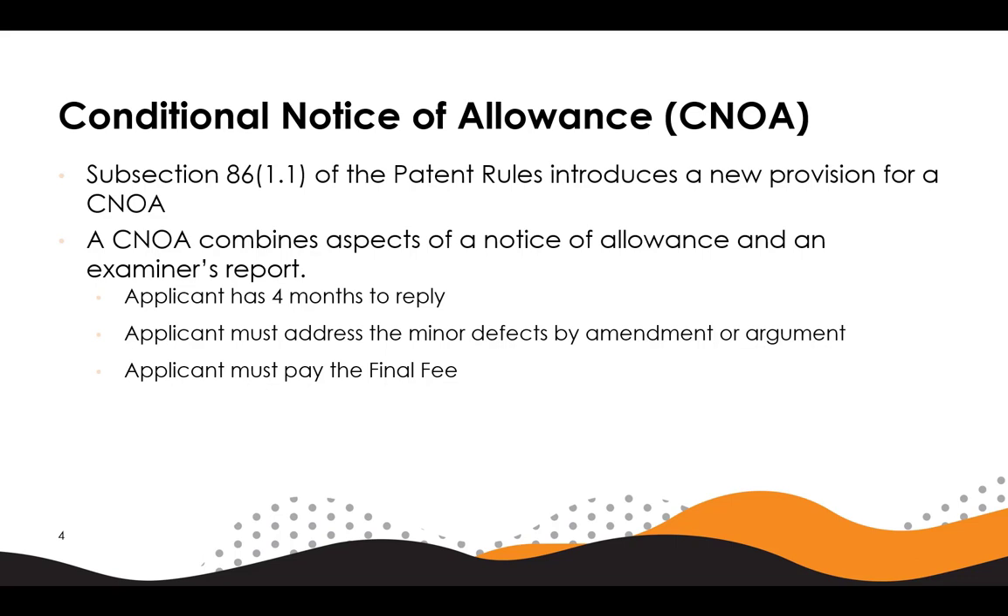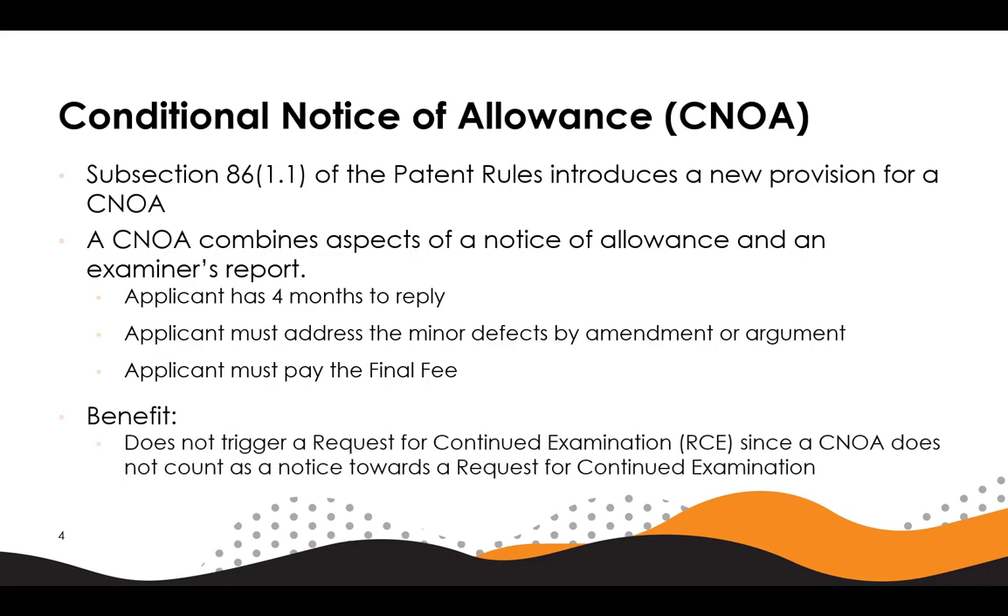For a compliant response to a CNOA, an applicant must reply within four months, they must address the minor defects raised in the CNOA by amendment or by argument, and they must pay the final fee. The CNOA mechanism can help get an application into condition for grant without triggering a request for continued examination, since the CNOA does not count as an examiner's report.